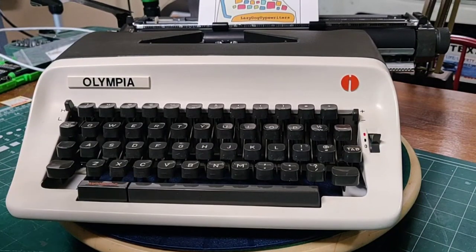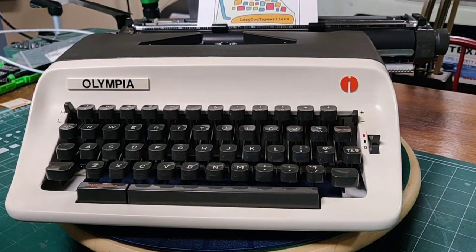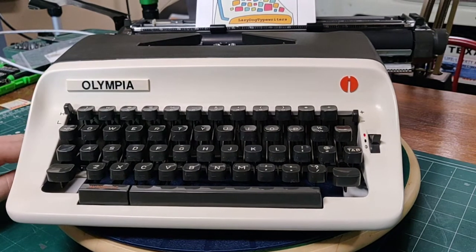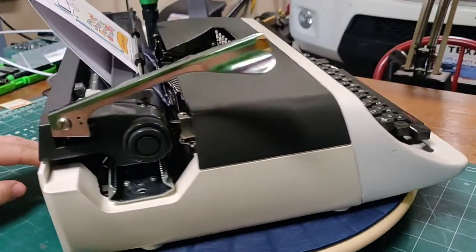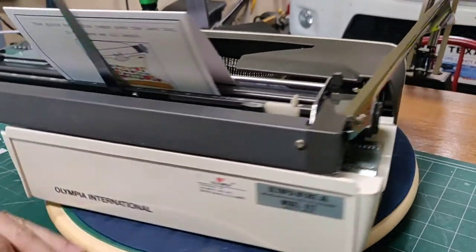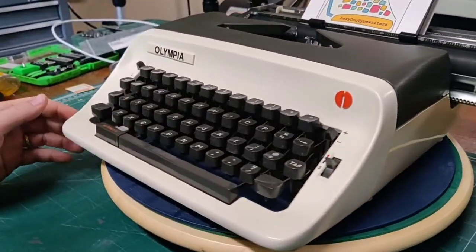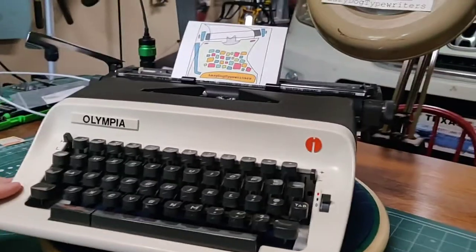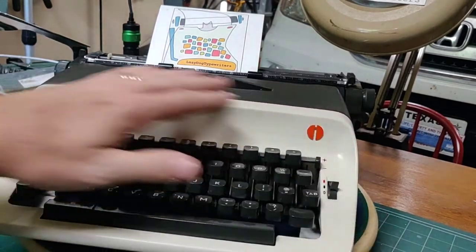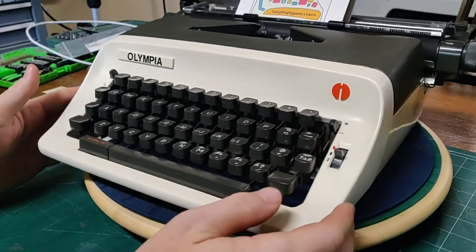Hi folks and welcome to another edition of Lazy Dog Typewriters. We have an Olympia B12 in front of us — let's give you an overview of what this machine looks like from all different aspects. From the side and from the back we see our Olympia logo and name. Some of the things you'll notice right away is that this machine has a 12-inch carriage and a more rounded look, kind of reminiscent of the Royal Safari and Custom Line — kind of an aquatic look. I really like it.